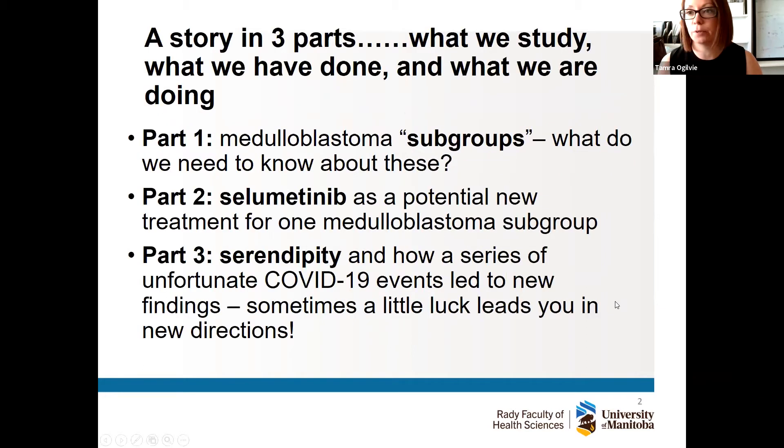Thank you very much for the opportunity to speak today. I am very aware that this is a diverse group of people listening, including survivors, parents, patient advocates, and healthcare professionals. One of my main goals today is to make our research accessible to this broad audience and give you a summary — a year in the life — of what we've been doing in the lab. Today I've divided the story into three parts.